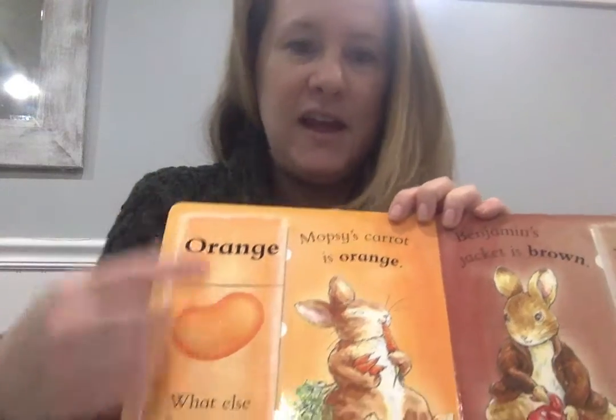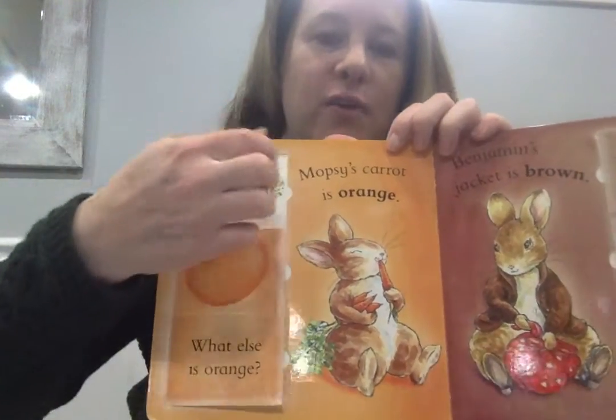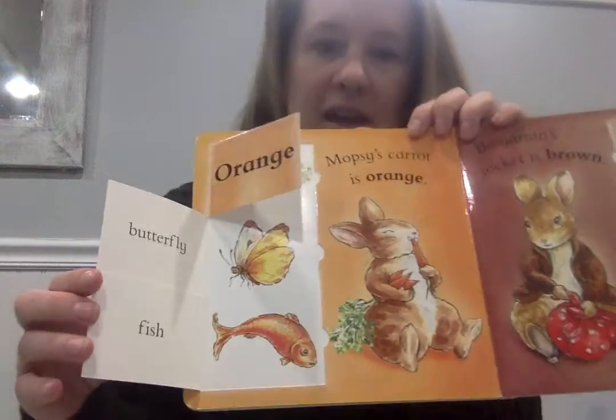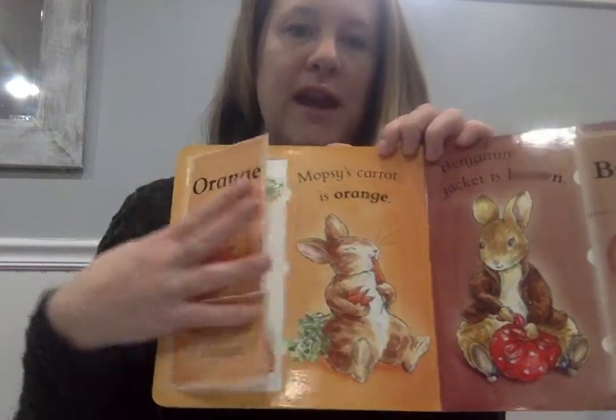Muppet's carrot is orange, right. Let's see what else they have that's orange — carrots, more carrots, a butterfly, and a fish. What else is orange that you can name?